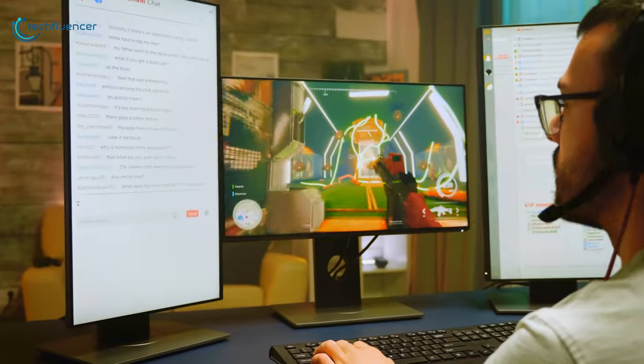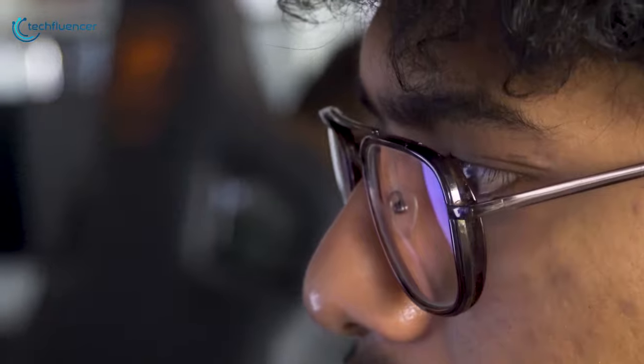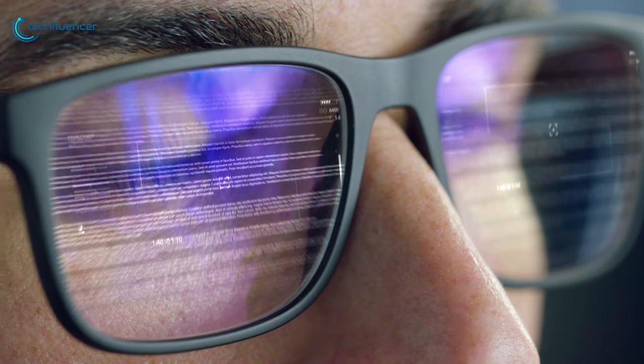Whether you are sitting at a desk, working all day in front of a computer, watching Netflix, or playing video games, the effects of blue light can be noticeable. From eye strain to headaches and insomnia, too much of this type of light exposure can be detrimental to your wellness. But wearing blue light blocking glasses can be an easy fix.